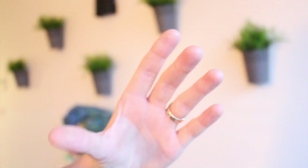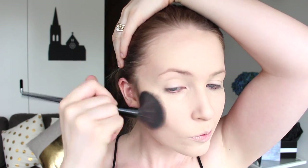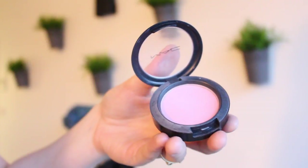Then I'm using the Bobby Brown blonde eyeshadow just to contour my cheeks, and for bronzer I'm using my Too Faced Milk Chocolate Soleil bronzer — another real favorite of mine — popping this just lightly around the perimeter of my face. For blush I'm going to use my MAC blush in Well Dressed.